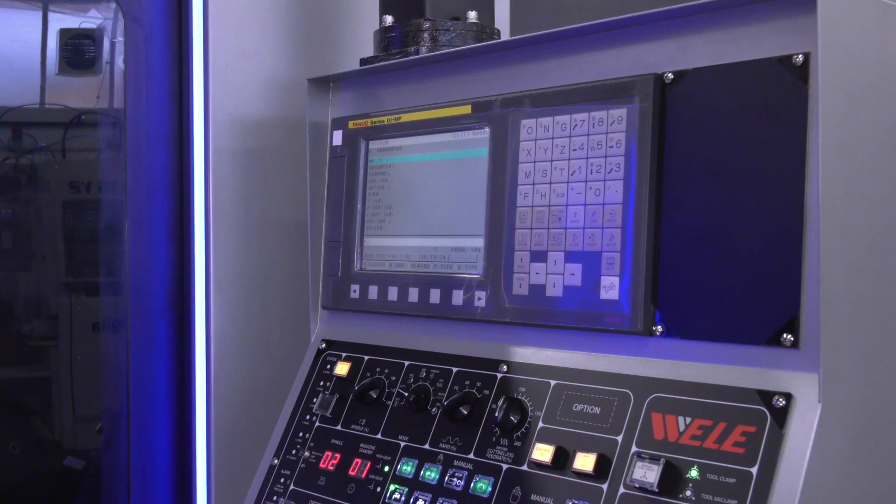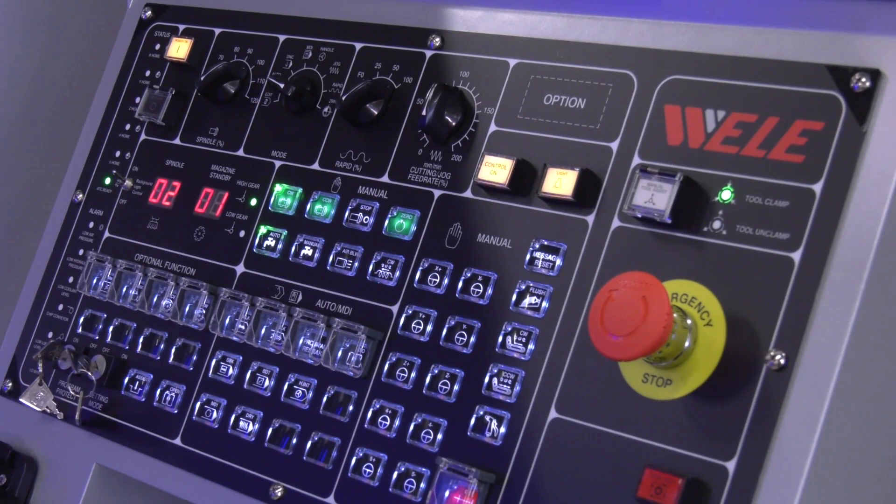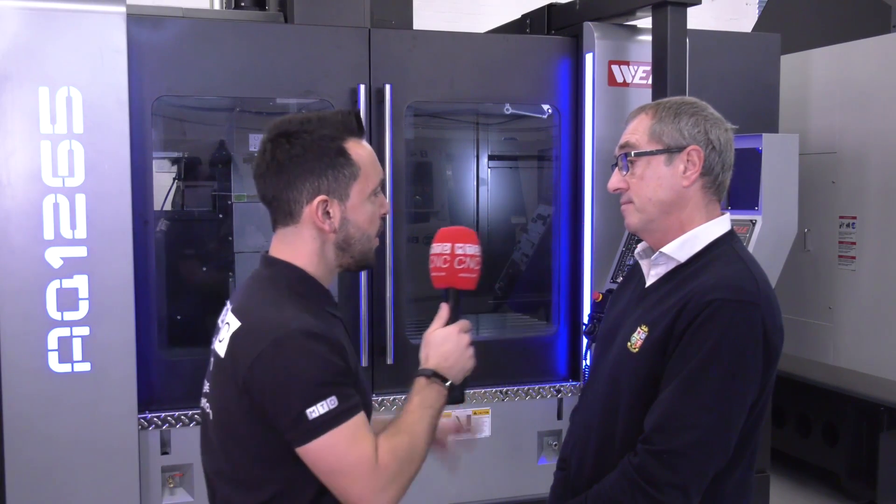The control system is a FANUC 0MF, though there is also the option of a Heidenhain control with many additional features and good probing capability. Overall it's a quite fully specified control package.